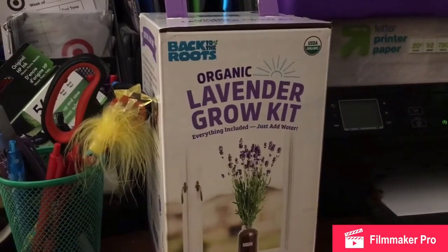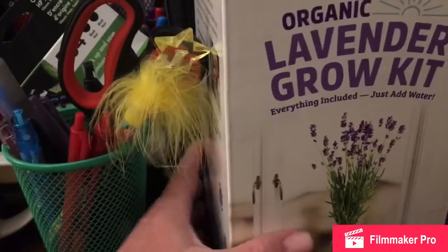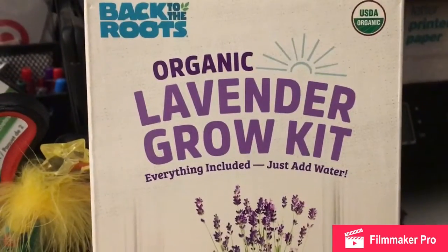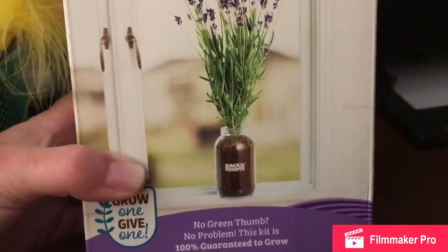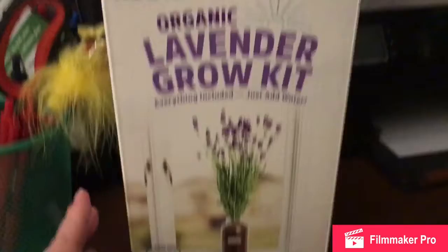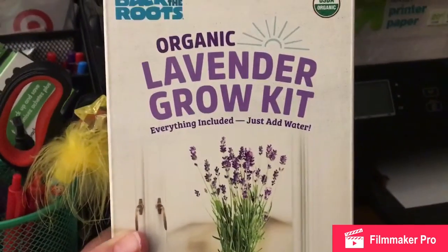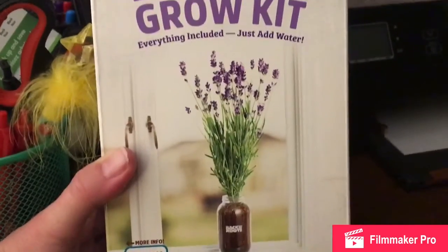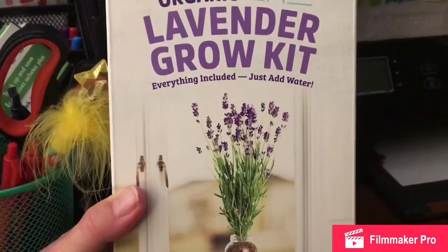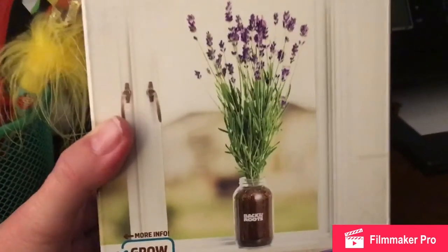I wanted to show you one of my Ibotta rebate deals. It's actually a really nice big box — it has the whole kit in there, probably the dirt and seeds. I can grow an organic lavender grow kit, which is really exciting. I thought maybe myself and one of my daughters might like to do this. It's $24.99 at Target, but when I scanned it, Target online showed $19.99, so I price-matched to $19.99 at Target.com. Then there's a $10 Ibotta rebate, so I got $10 back and it only cost me $9.99.